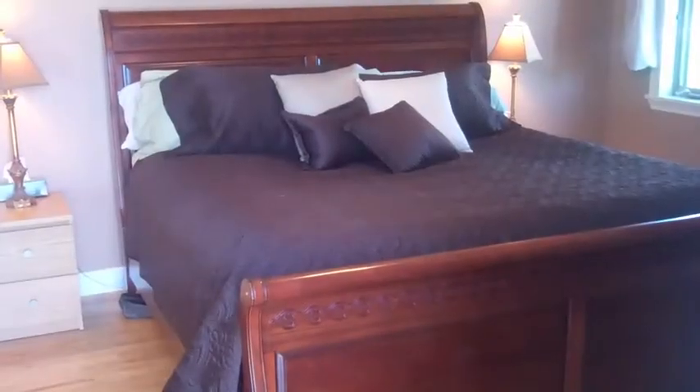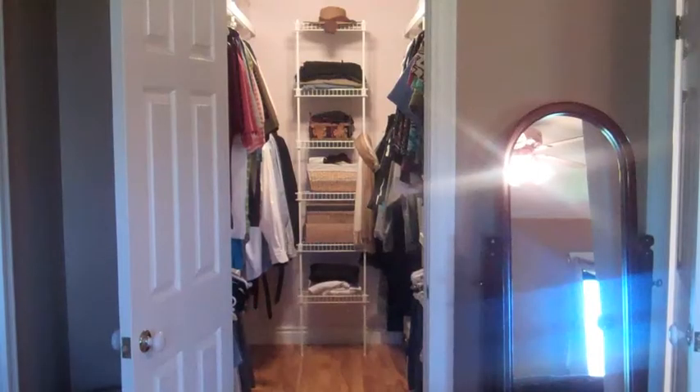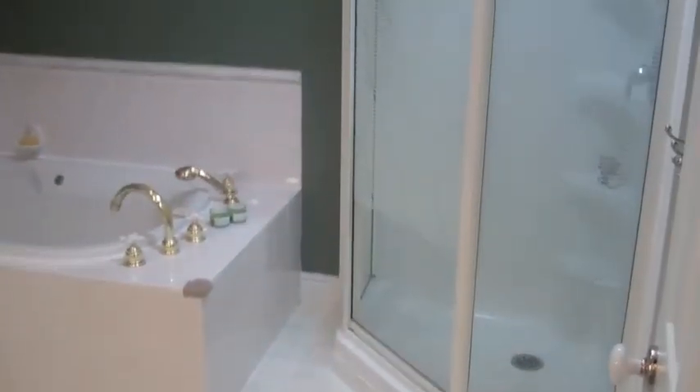The master bedroom is large and has its own private deck access, a large walk-in closet and direct access to the four piece bath. The bath has a whirlpool tub and separate shower.